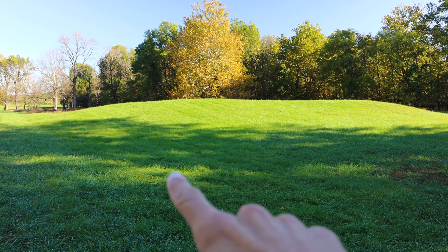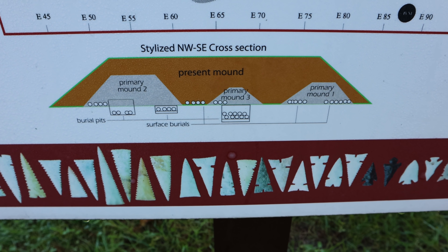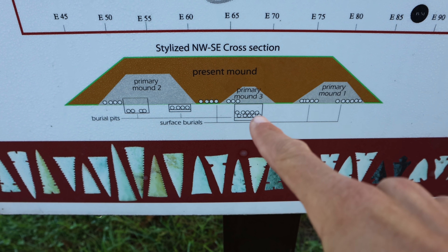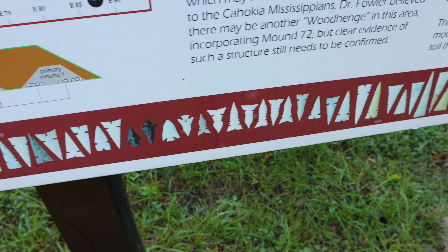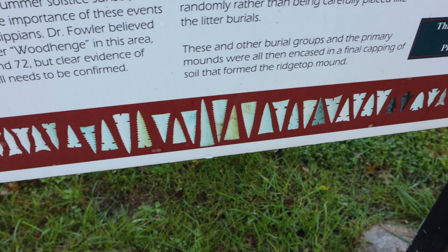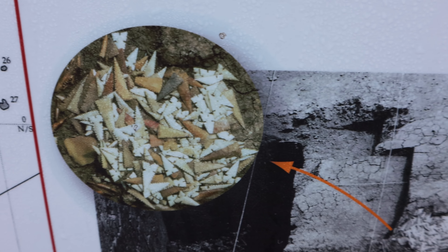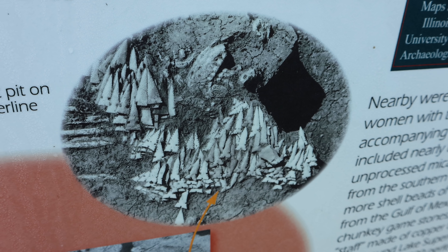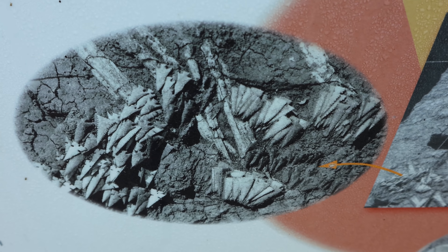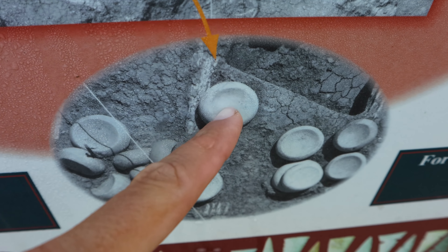Some of the most impressive finds at Cahokia have been found in this mound. It was actually made up of a few different mounds covered over to make one bigger mound. Various burial areas have been identified here. Hundreds and hundreds of arrowheads were found at this site — in fact, a cache of arrowheads — along with a cache of 36,000 beads made from shells.